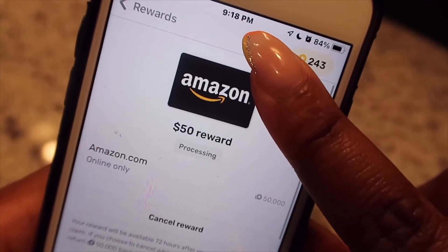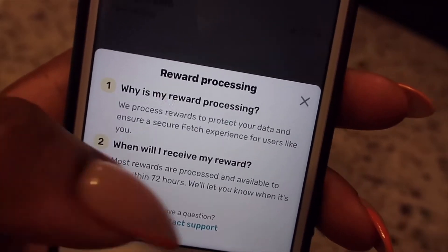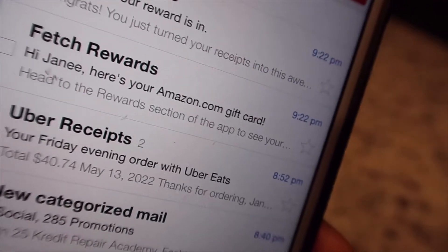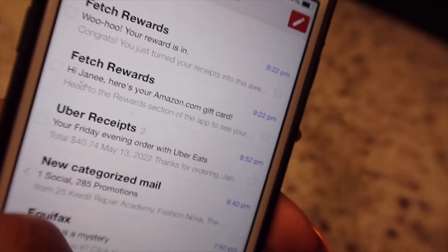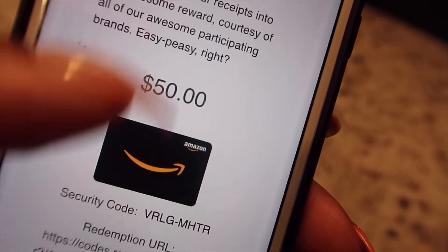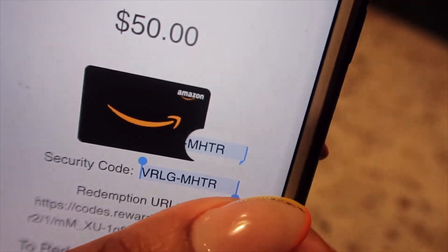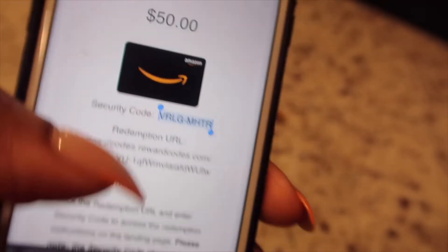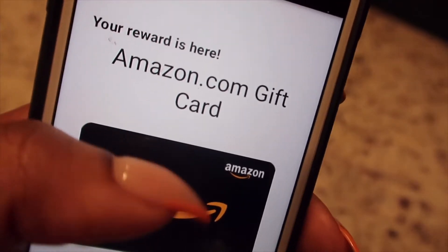It is 9:18 PM — you just saw me use the 50,000 points. Here I am — I really do use Uber Eats, I'm not playing. I could have redeemed the gift card for Uber Eats, but anyway — Fetch sends you an email with a security code for the next step. I know this because I've redeemed my points so many times. You essentially copy the code and go back to the app to redeem the gift card.